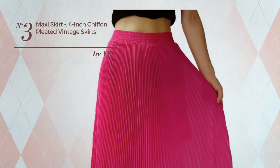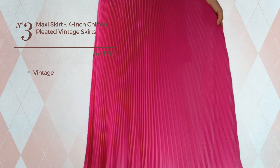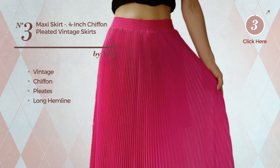Number 3. A Girl Standing Maxi Length A-Line Skirt featuring a hot vintage inspired design, crafted from loose chiffon, styled with pleats. This skirt includes a long hemline and band. Available in 6 more colors.